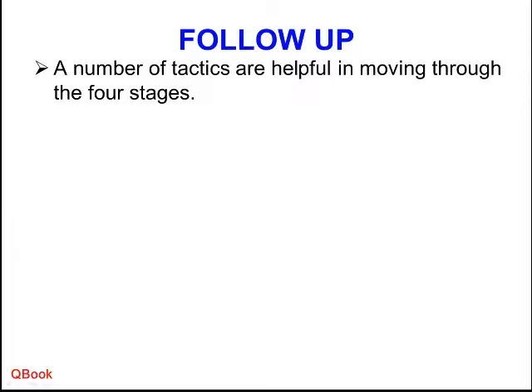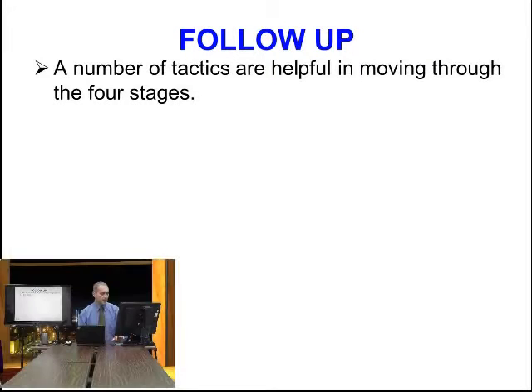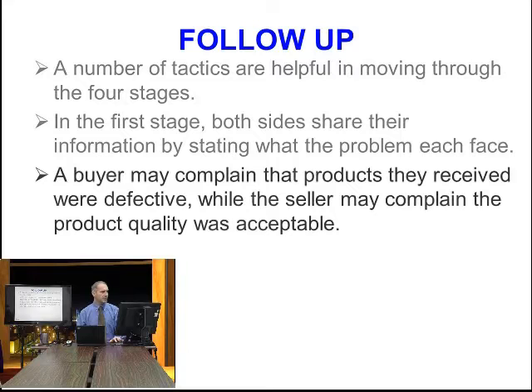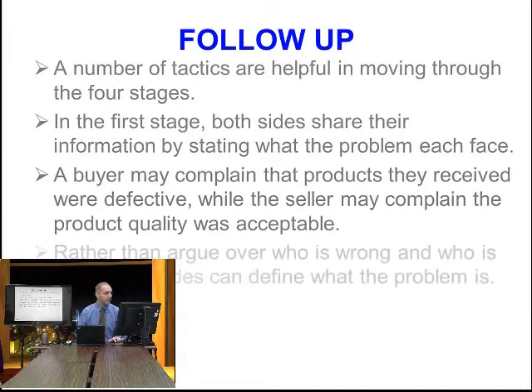A number of tactics are helpful in moving through these four stages. In the first stage, both sides share their information by stating what the problem is. A buyer may complain that the products they received were defective — a quality problem. The seller may claim the product quality was acceptable. So we seem to have a seemingly insurmountable problem: one side thinks the quality is bad, the other thinks it's okay.